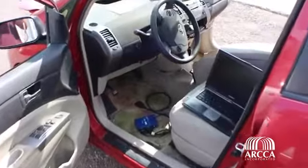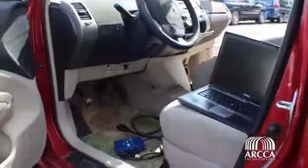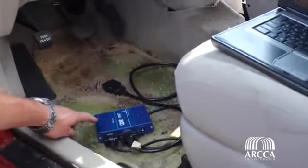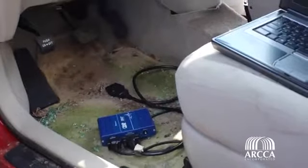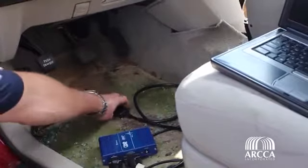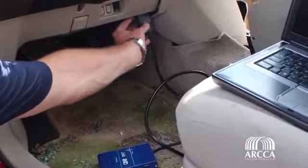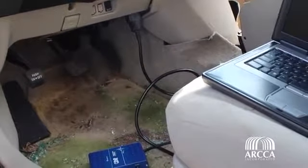A trained crash data retrieval technician will use specialized equipment to access the collision data stored within the black box. Often times the data can be accessed by plugging directly into the vehicle, in a similar way to how a mechanic figures out what is causing the check engine indicator to light up on the dash.